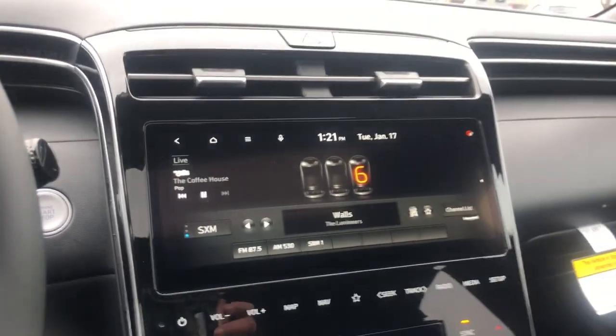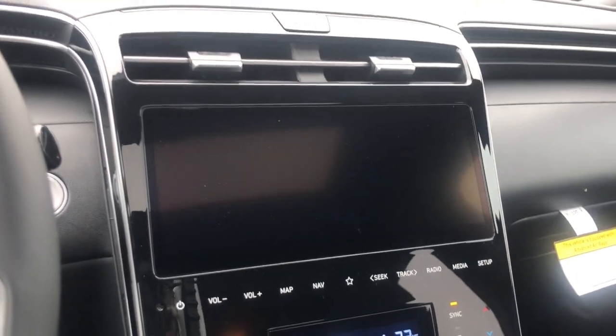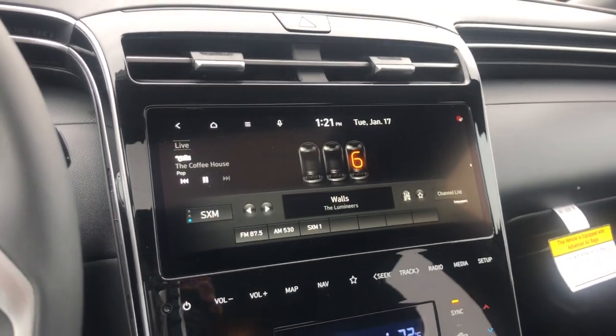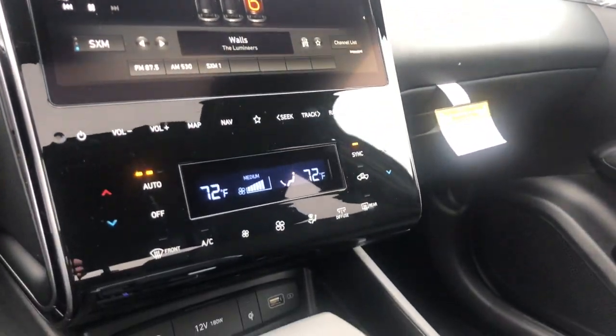Don't skimp on comfort to get the utility you need. Get the best of both worlds in this impressive Santa Cruz. Our team will give you an outstanding test drive experience. Stop in today.